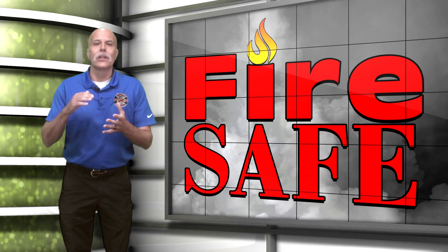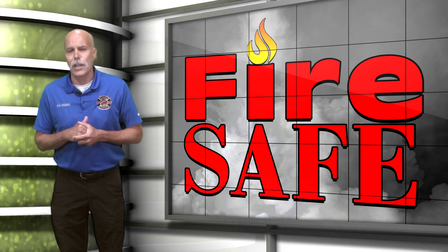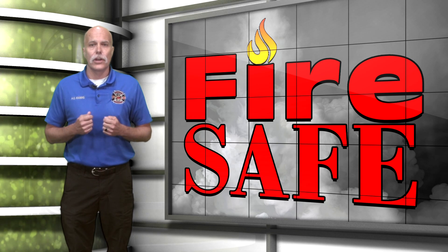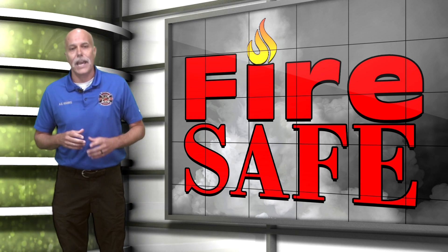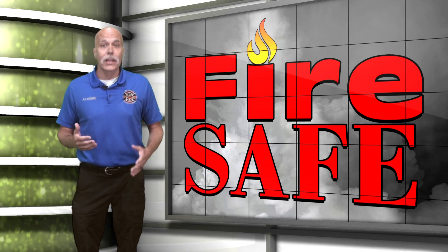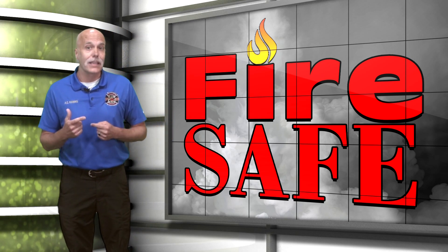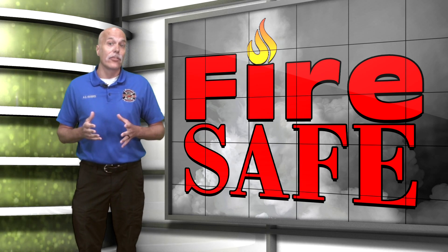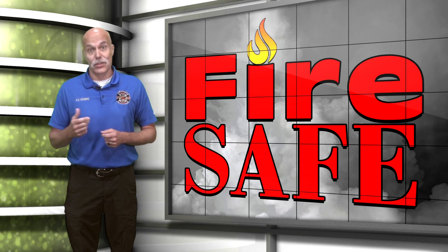Hello and welcome to another edition of Fire Safe. I'm your Assistant Chief Fire Marshal Kelly Eggers, and today we are going to talk about ventilation as it relates to structure fires. Firefighters will regularly use ventilation tactics at structure fires to systematically remove heat, smoke, and fire gases from the structure. When done correctly, the tactic can greatly improve conditions inside for firefighters and increase the survival time for the occupants. When done incorrectly, the exact opposite can happen.